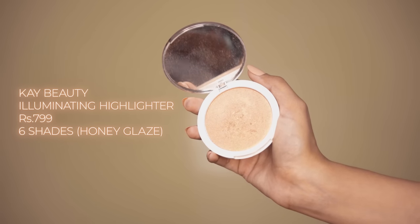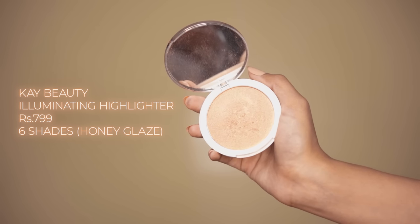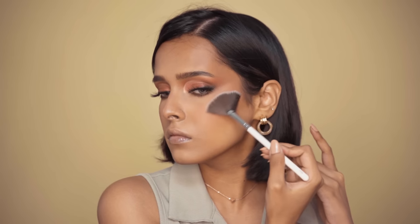Then I have the K-Beauty Illuminating Highlighter in Honey Glaze. This is a powder highlighter that gives a very luminous, natural kind of glow in a single layer. You can make it more blinding by using a setting spray before the highlighter, and it's very buildable.